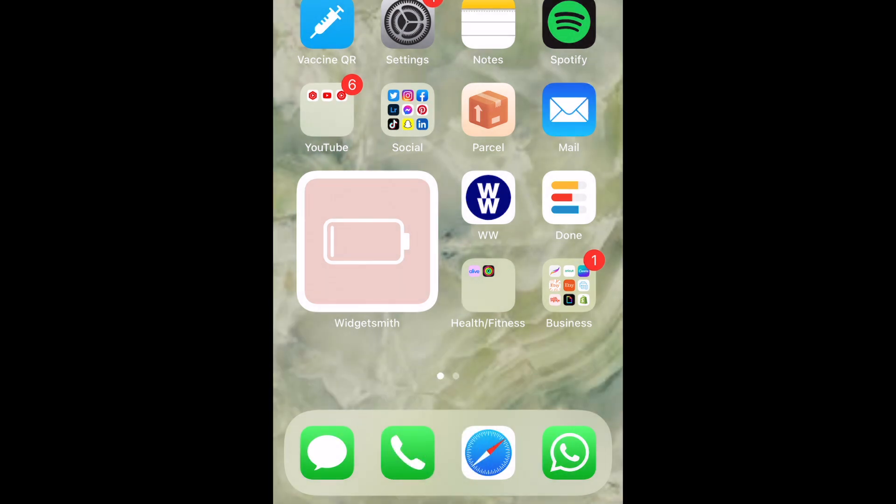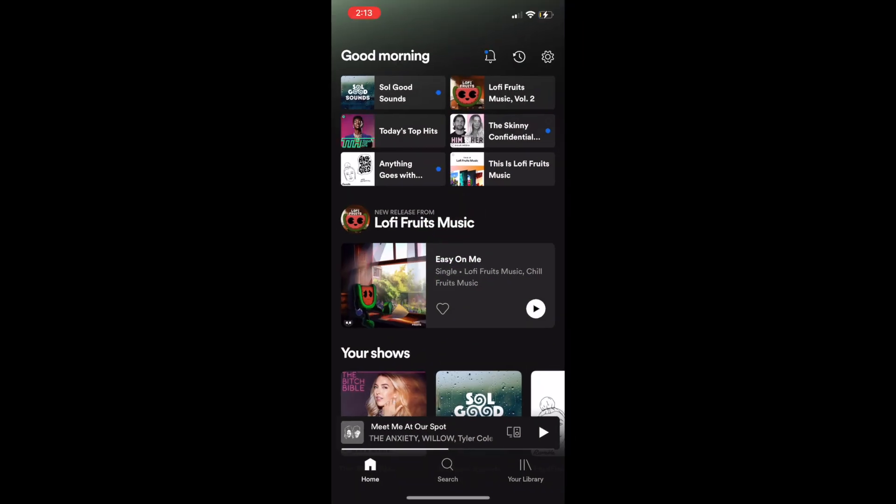The third spell is one that will allow you to open various apps on your device. Say Hey Siri, Accio, followed by the name of the app you want to open. For example, Hey Siri, Accio, Spotify. To use this, your device will need to be unlocked.